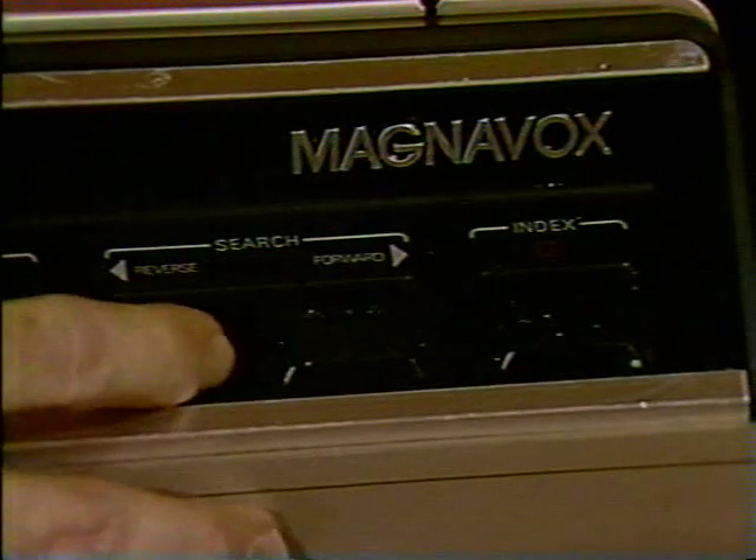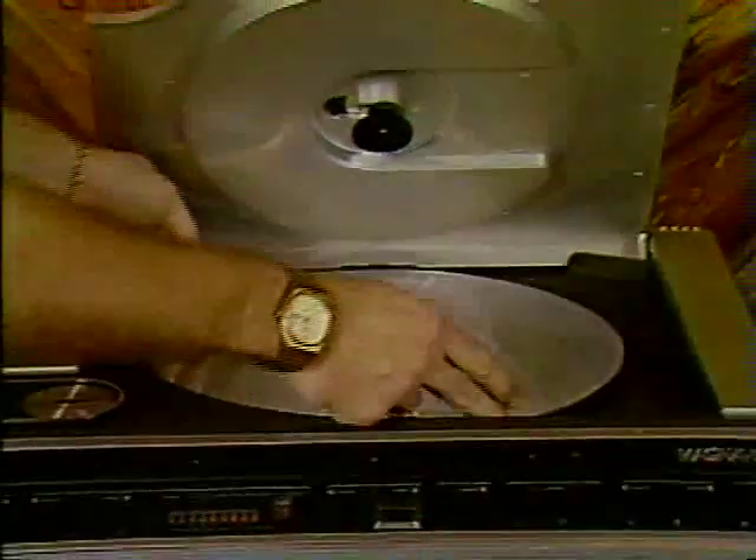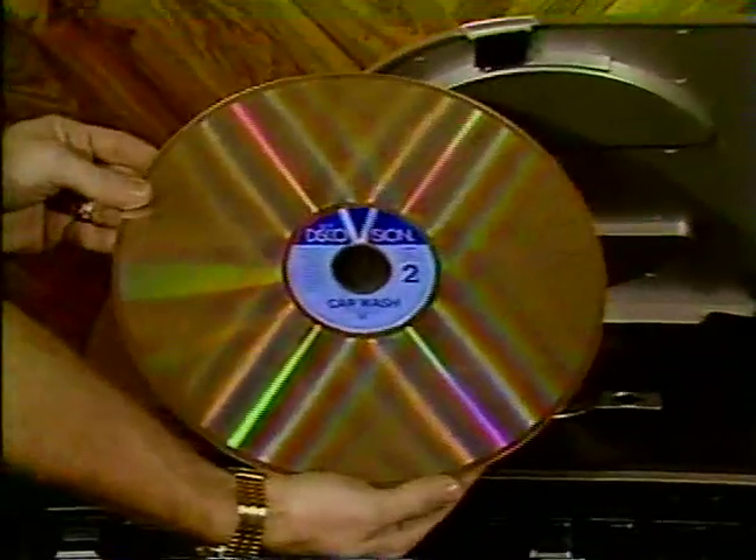And the laser disc from Pioneer and Magnavox, which costs a bit more — about $600 as opposed to RCA's $450 — and it's capable of doing amazing special effects: fast forward and backward, freeze frames, instant access to any point on the disc. The only trouble is, most laser discs available now don't lend themselves to this type of tomfoolery.